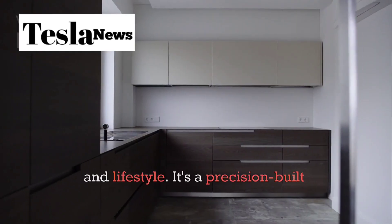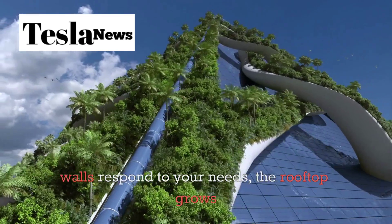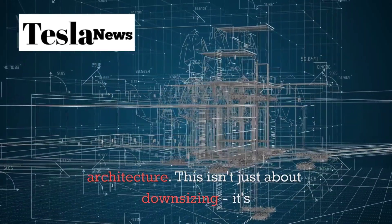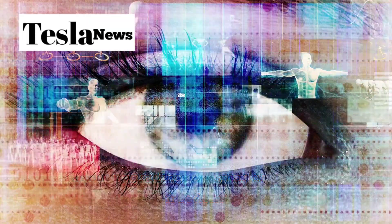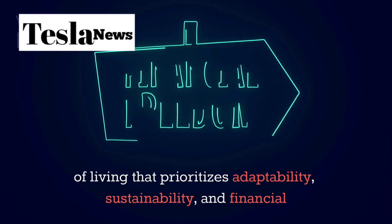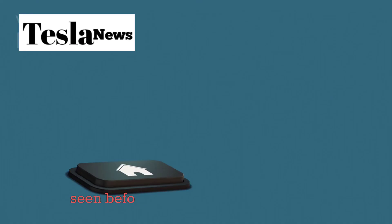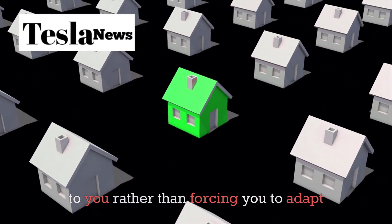Tesla's tiny house represents a complete paradigm shift in how we think about housing, ownership, and lifestyle. It's a precision-built environment where the walls respond to your needs, the rooftop grows your food, and silence becomes part of the architecture. This isn't just about downsizing — it's about upgrading to a smarter kind of freedom. For those ready to embrace a new vision of living that prioritizes adaptability, sustainability, and financial independence, Tesla's tiny house offers a home that truly adapts to you rather than forcing you to adapt to it.